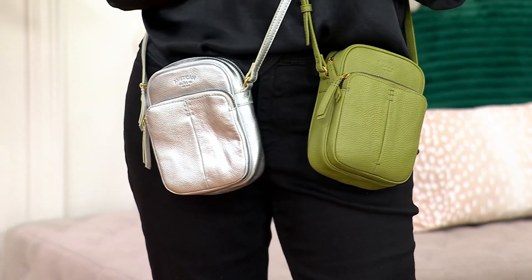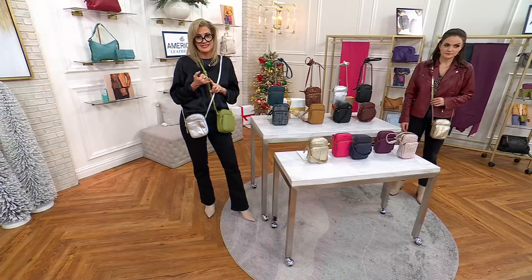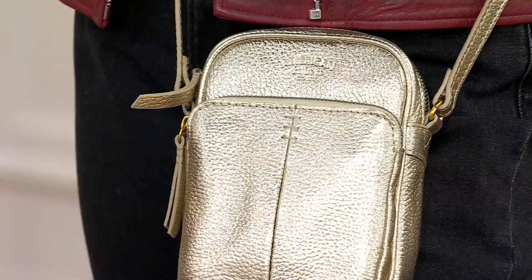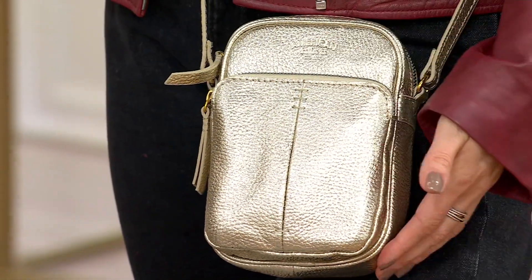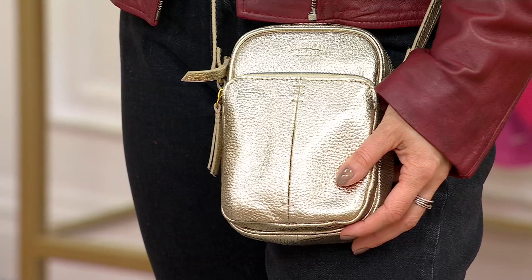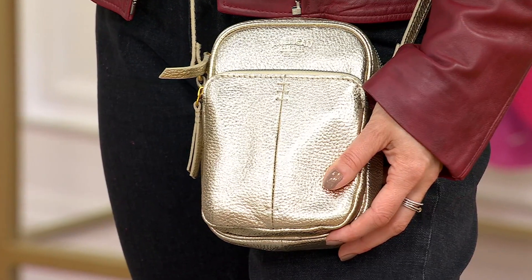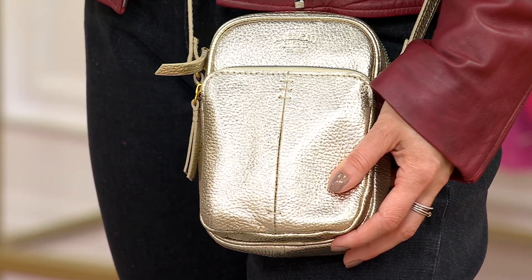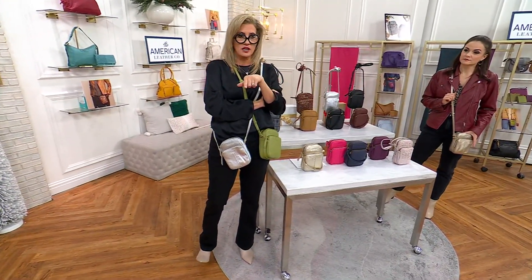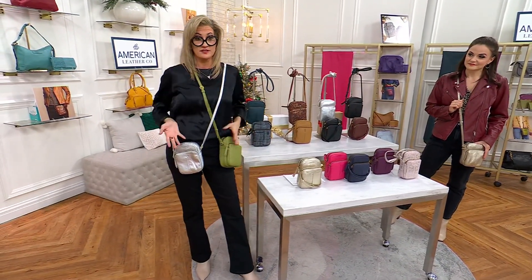As we have about three minutes left with Danielle, we've had almost 18,000 orders on the day. You only have about two hours and 45 minutes to get the TSV price. Also, we have a coupon code called DEAL15 — if you apply 'DEAL15' at checkout, it takes $15 off your entire order. On a $99 purchase, that's significant savings.